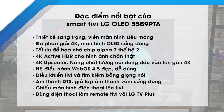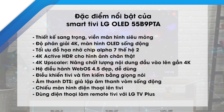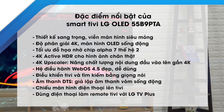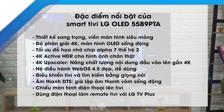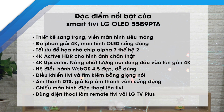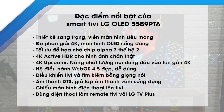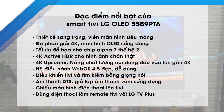Đặc điểm nổi bật của Smart TV LG OLED 55B9PTA: thiết kế sang trọng với màn hình siêu mỏng, độ phân giải 4K, màn hình OLED sống động, tối ưu đồ họa nhờ chip Alpha 7 thế hệ 2, 4K Active HDR cho hình ảnh chân thật, 4K Upscaler nâng chất lượng nội dung đầu vào lên gần 4K, hệ điều hành webOS 4.5 đẹp và dễ dùng, điều khiển TV và tìm kiếm bằng giọng nói, âm thanh DTS giả lập âm thanh vòng sống động, chiếu màn hình điện thoại lên TV, dùng điện thoại làm remote với LG TV Plus.